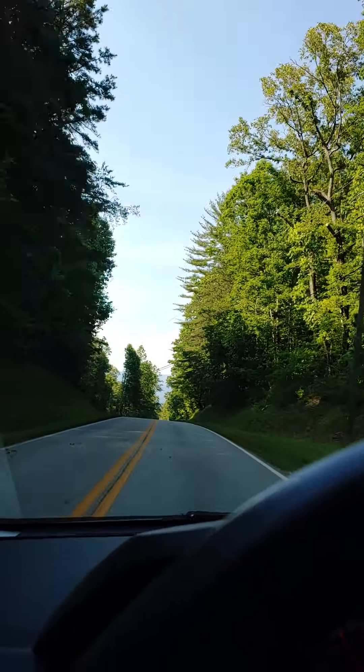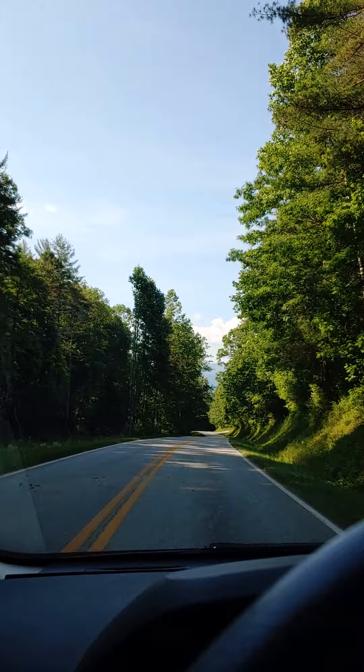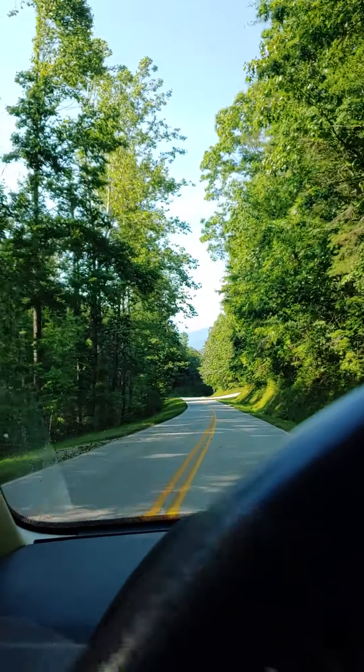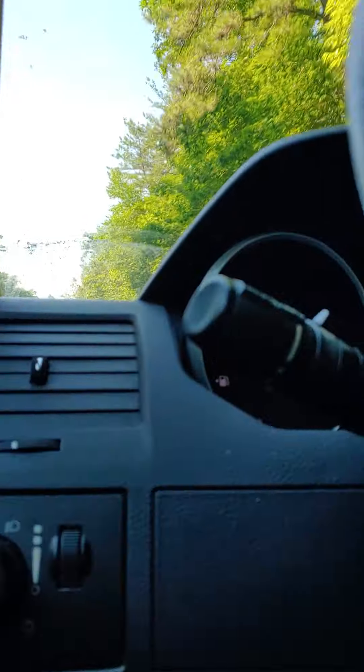I'm about to lose my direction signal, but I know where I'm at now so it won't matter. This might be the road up here. I'm going to lower the camera just so you can still see a little bit. That's Turkey Mountain Road — I'd like to go up there.